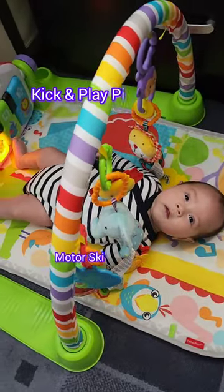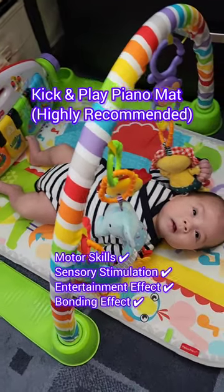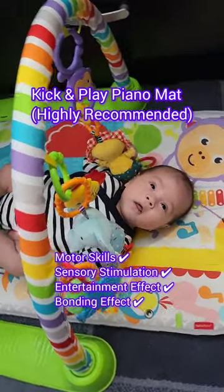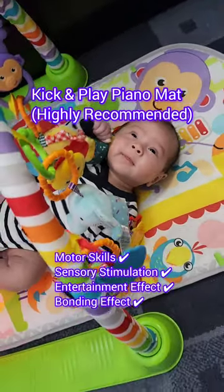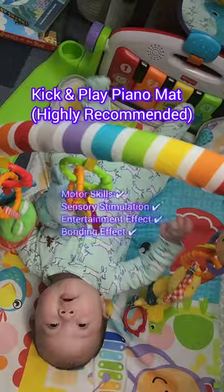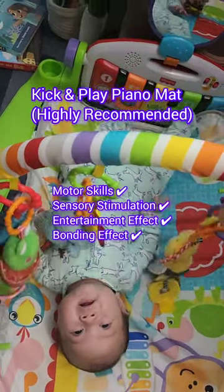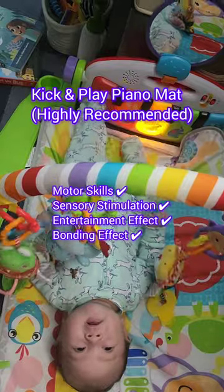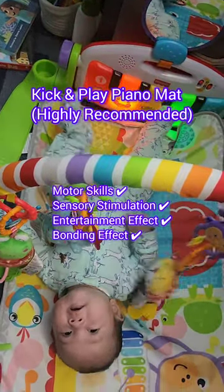Activity number four: playing with the Fisher Price Deluxe Kick and Play Piano. I highly recommend this mat as it promotes all kinds of sensory stimulation, encouraging kicking and reaching, and aiding in motor skill development. It also has an entertainment effect and allows for both bonding and interaction between parents and babies during playtime.